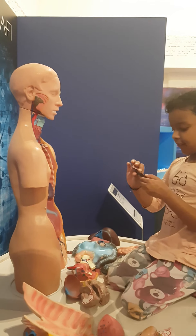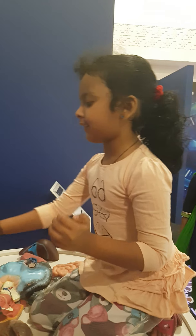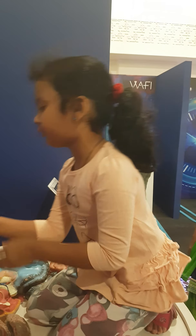This is our kidney. This is the outer layer, like the renal cortex. And the inner layer is the renal cortex.